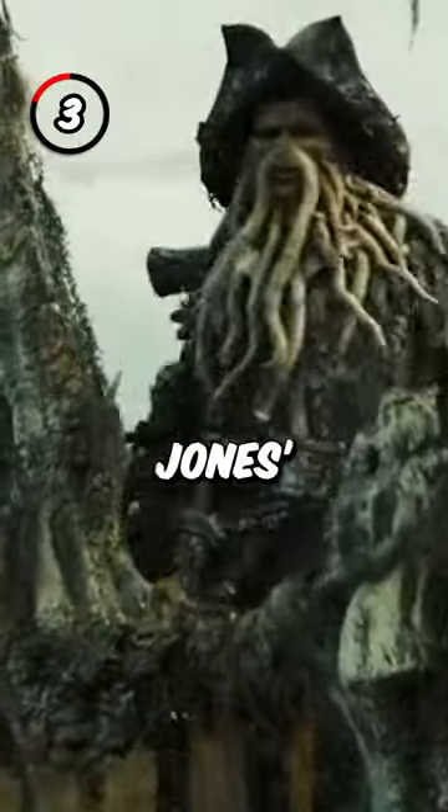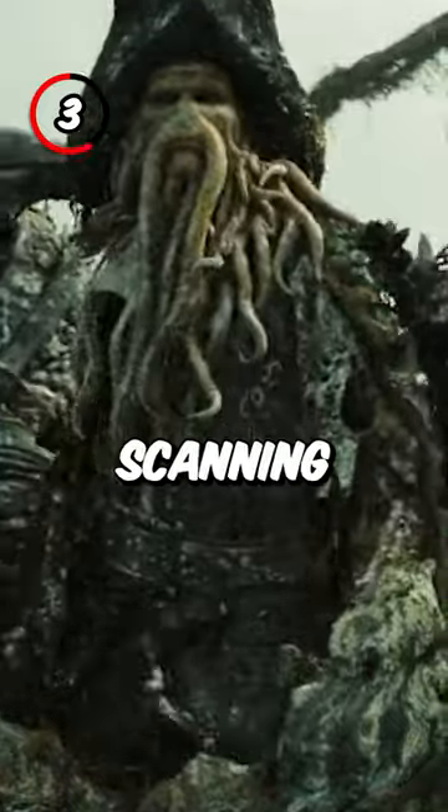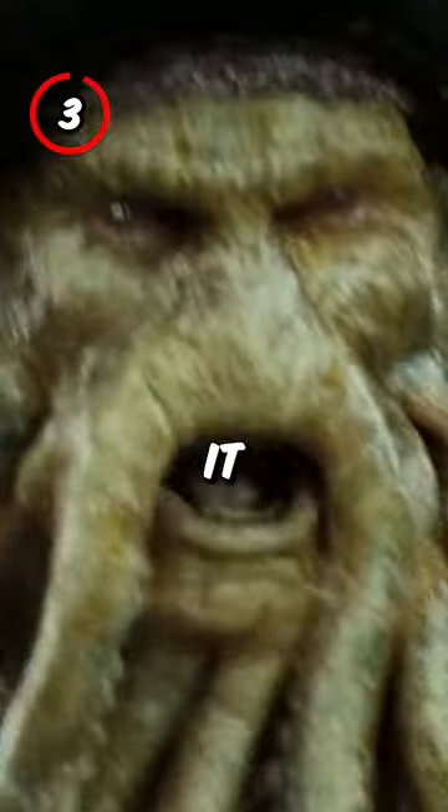Fact 3: The texture for Davy Jones' skin was actually pulled from scanning a dirty cup of coffee and photoshopping it onto the screen.